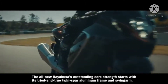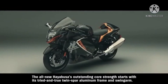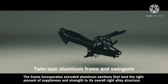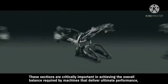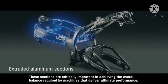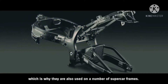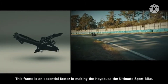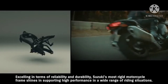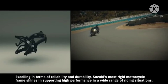The all-new Hayabusa's outstanding core strength starts with its tried-and-true twin spar aluminum frame and swing arm. The frame incorporates extruded aluminum sections that lend the right amount of suppleness and strength to its overall rigid alloy structure. These sections are critically important in achieving the overall balance required by machines that deliver ultimate performance — they're also used in a number of supercar frames. Excelling in terms of reliability and durability, Suzuki's most rigid motorcycle frame shines in supporting high performance in a wide range of riding situations.